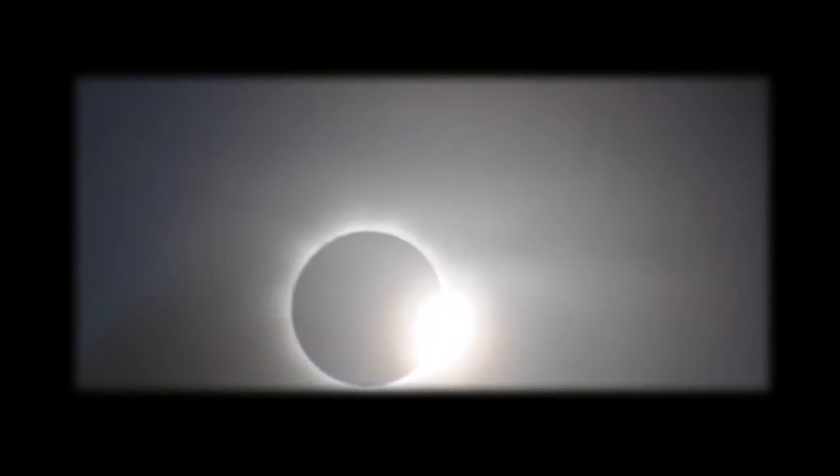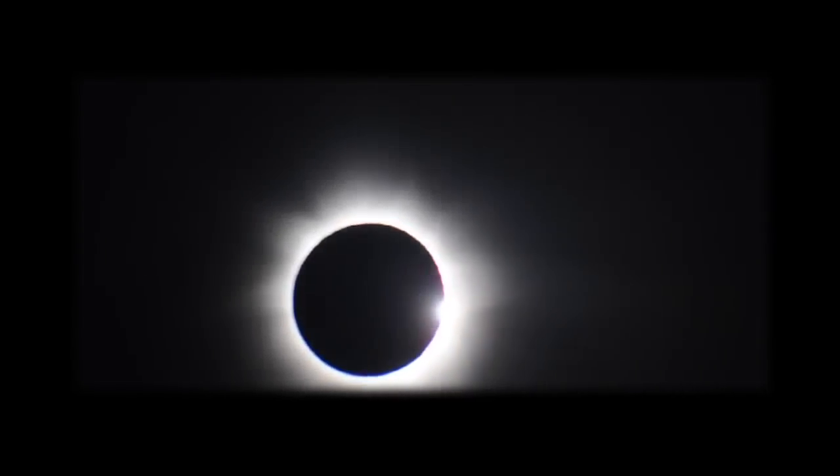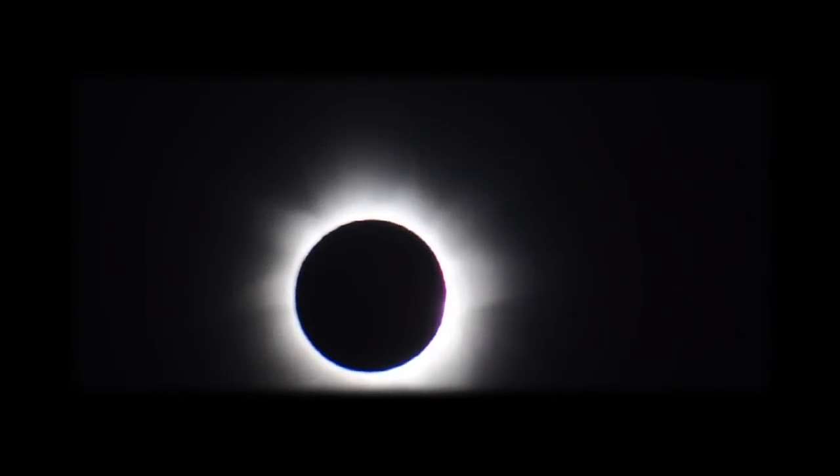On March 20th, 2015, the shadow of the Moon will cross the surface of the Earth and create a total solar eclipse. By calculating the position of the Earth and the Sun on this date, we can produce several visualizations of the shadow.